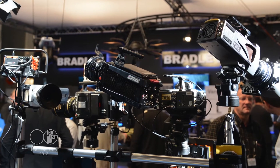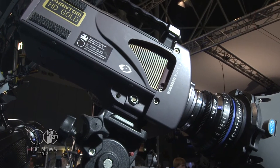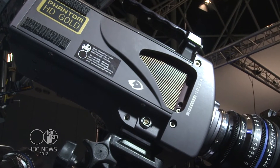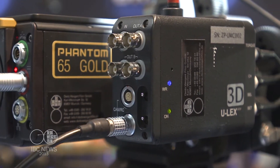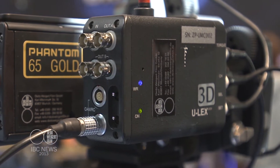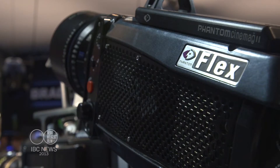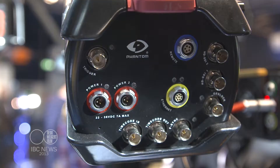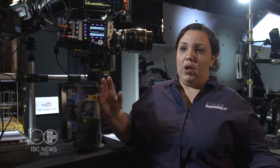Tell me about the different models. Featured here is our entire cinema line. The Phantom HD Gold was the first camera we came out with in 2007 — it does 1,000 frames per second at HD resolution. The Phantom 65 Gold is our first 4K camera, going up to 140 frames per second. The Phantom Flex, introduced in 2010, does 2,500 frames per second at HD resolution and is still a very viable camera. The Phantom Miro, introduced last year, is a small portable system that does 1,500 frames per second at HD resolution.